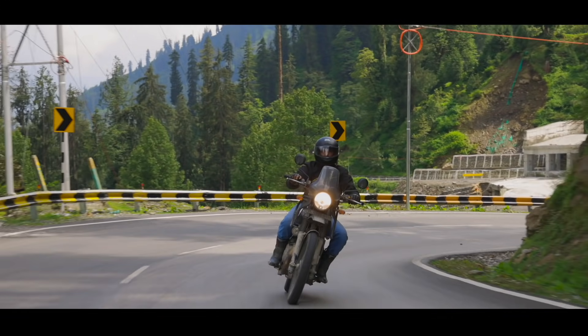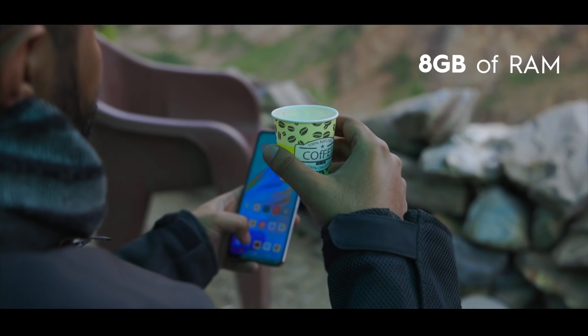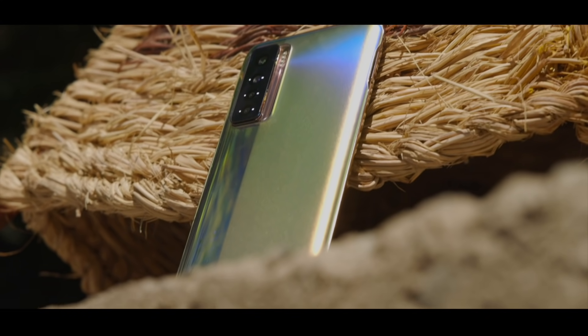Since the altitude was climbing and I hadn't had a bite in a long while, I took a small stop at Sarchu. FYI, the Camon 17 Pro comes with 8GB of RAM and 128GB of storage, which is abundantly sufficient for our everyday tasks.